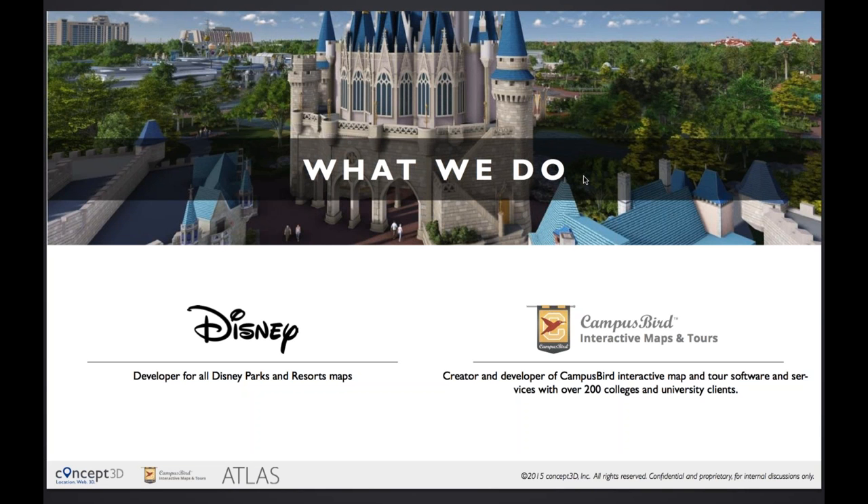An admissions representative from Boston University went to Disneyland, used our interactive maps, then came back and requested we render out their campus in the same type of 3D format. Once that was done, we began to notice a niche where we can provide a lot of value by creating interactive, mobile-friendly 3D campus maps just for higher education. About four to five years later, we have over 250 colleges and universities in the United States on the platform.